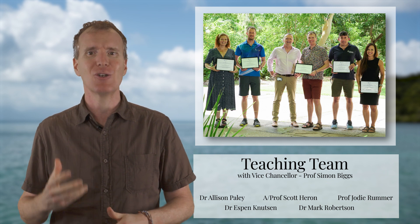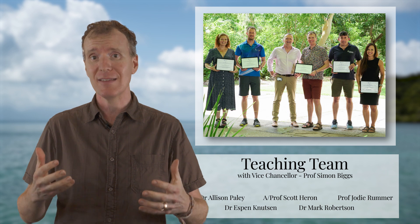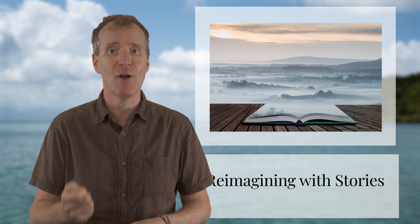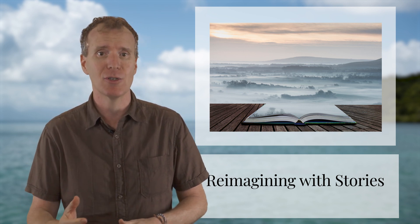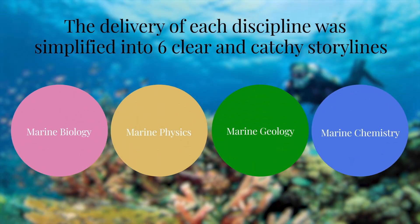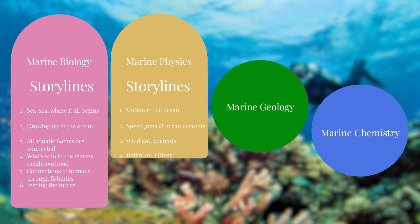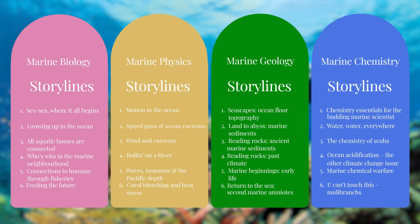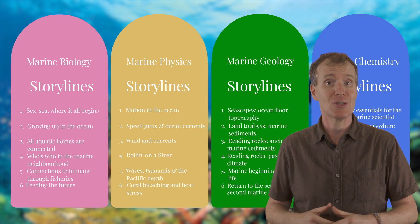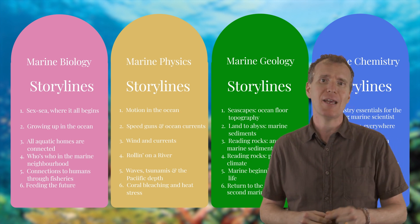We wanted to share the passion we have for marine science with this next generation. We wanted to tell stories because they help us to memorise things and they excite our imaginations and emotions. Introductory marine science spans four disciplines. We developed six memorable storylines into each of these four disciplines with clear and catchy themes, using different engagement strategies to reinforce the stories we tell. Bringing focus to the content and transforming it into rich stories promoted student engagement. This was the first step in our redesign.